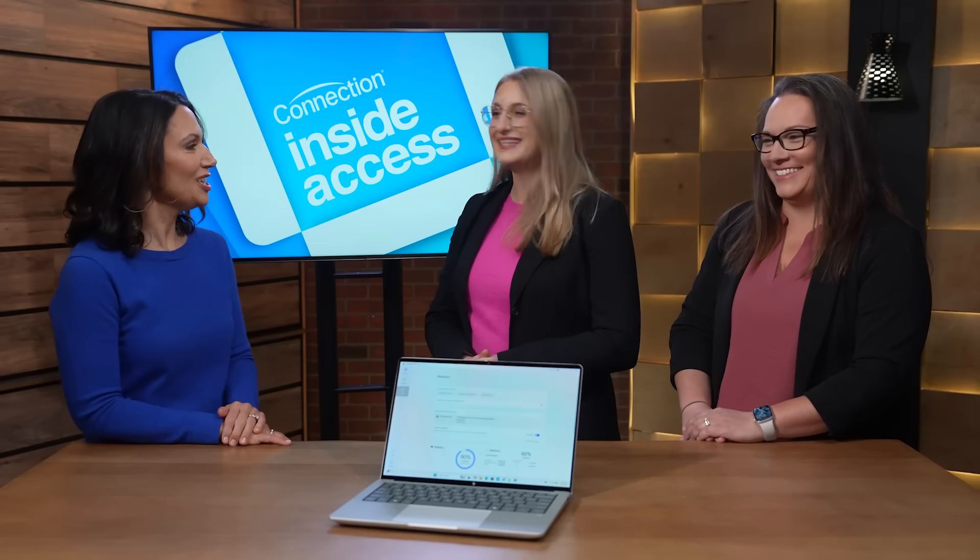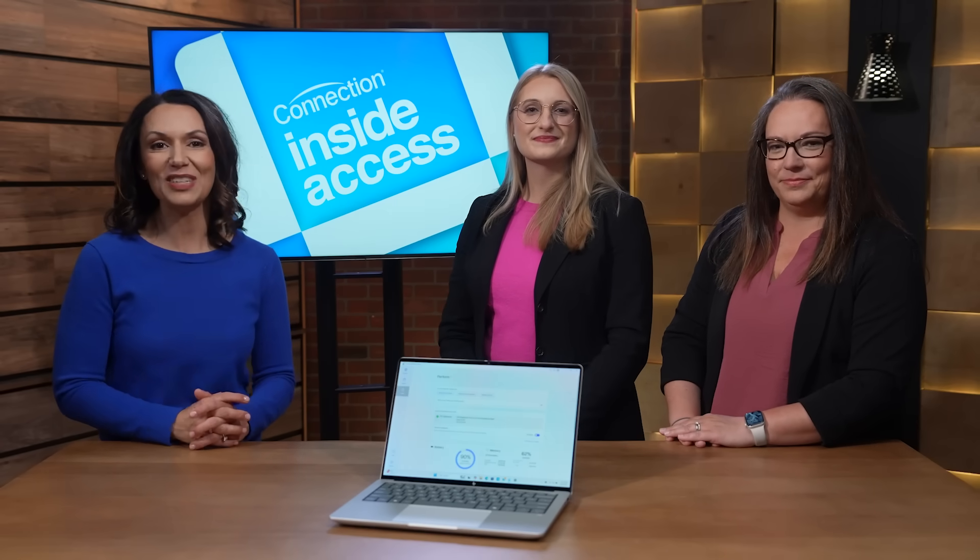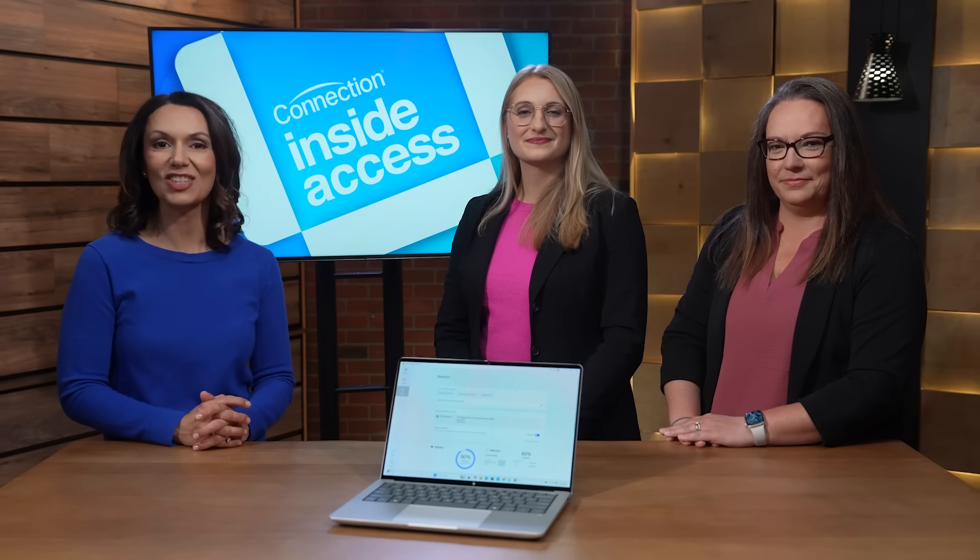You got me at looking your best — sign me up! Users can accelerate their work performance and recapture time in their day with the HP EliteBook X G1A and AMD Ryzen Pro processors. Amanda and Jen, thank you so much for being here. If you would like to learn more about the HP EliteBook X G1A or other HP products, visit connection.com/hp.